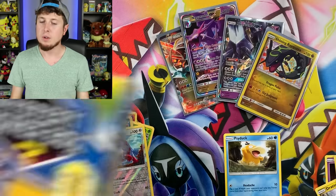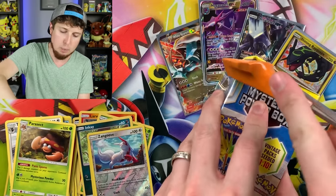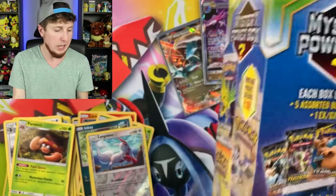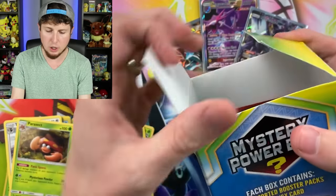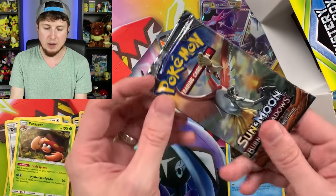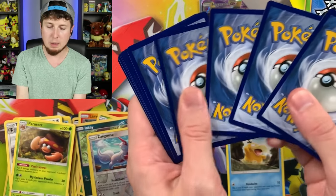We still have the Mystery Power Box left. I've got my scissors sitting over here — you can watch me struggle and try to open this up, you can all laugh at me. But don't go out and laugh at anybody else in the world. You can come here and laugh at me. Let's see what we got — we have a Burning Shadows. Chance to pull a Charizard in the set, but I'm not holding my breath. Will this be better than the last Mystery Power Box?